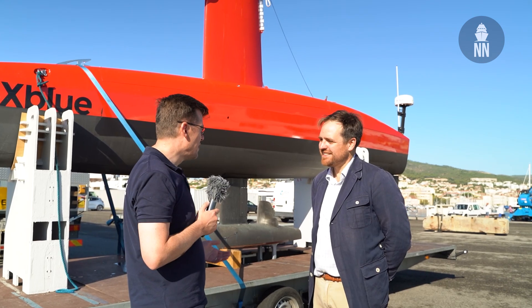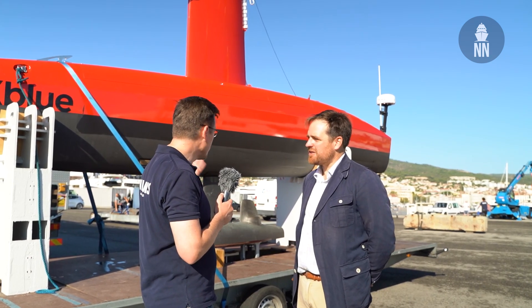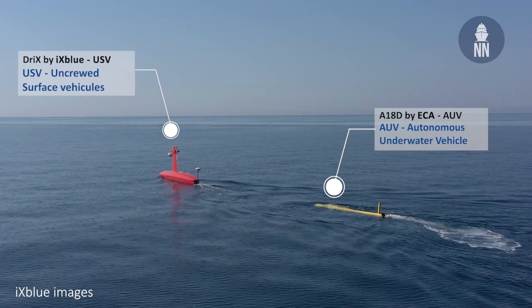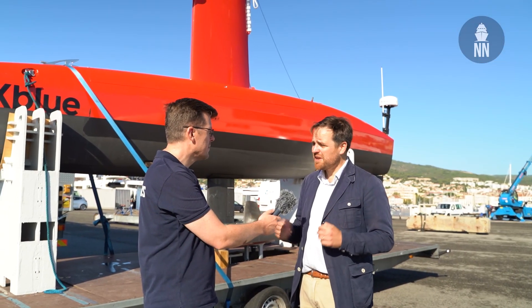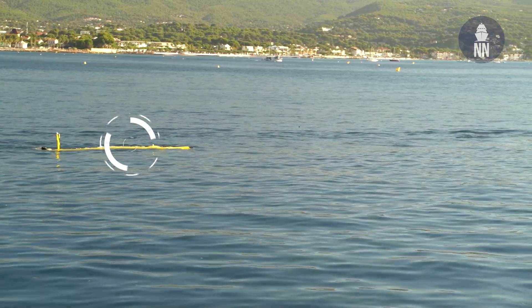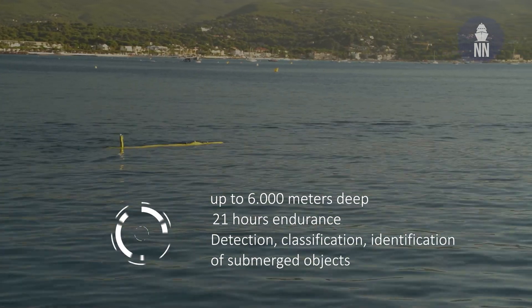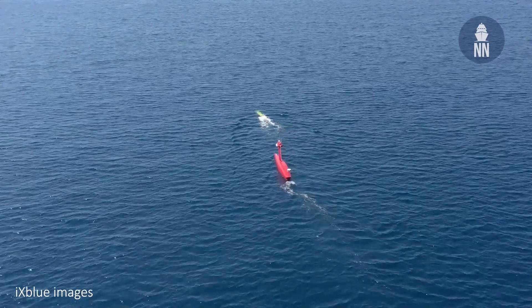It's a beautiful day here in La Ciotat today. Please tell us more about the demonstration we are witnessing and what the Dricks and the A18D can do for mine countermeasures warfare missions. Well, the point of today's demo was to illustrate the relevance of a robotic system as part of the MCM warfare mission. That means the USV and the AUV — here the Dricks and the A18D — are going to act both as gap fillers and force multipliers to cope with the huge challenges one faces when undergoing MCM warfare.